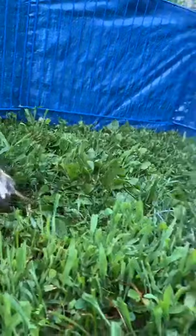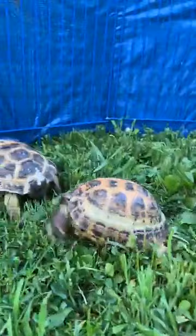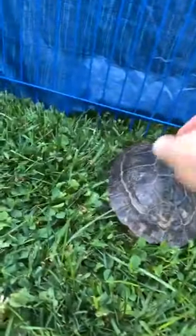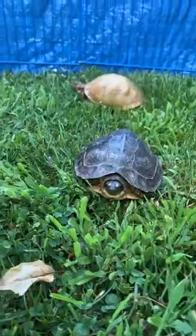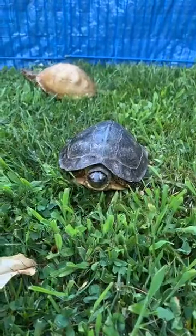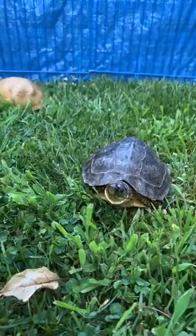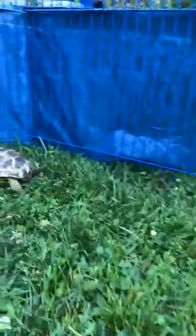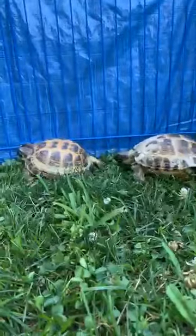This one was found wandering — that one's name is Cheeseburger, and it's pretty quick. And then this is Squirtle. Squirtle is a South American wood turtle. You can see there's one in the background too — there's Georgia going. The two Russian tortoises over here are males.